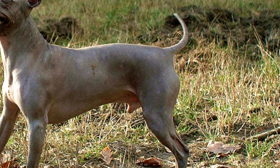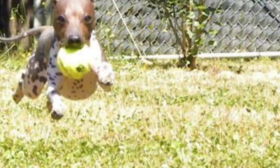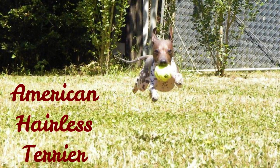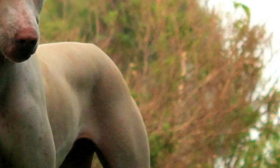Number 4: American Hairless Terrier. This is a descendant of the famous Rat Terrier, so it's no wonder that American Hairless Terriers have great hunting instincts. They can be described as curious, energetic and intelligent dogs that need both regular physical and mental exercise. Just like any other terrier, they love digging holes and chasing smaller animals.